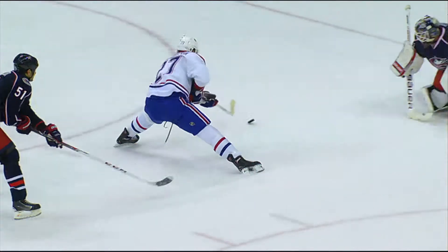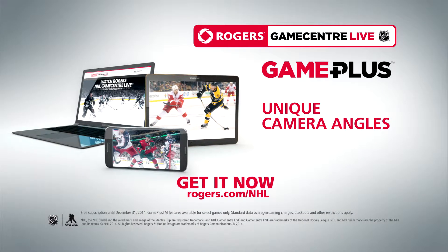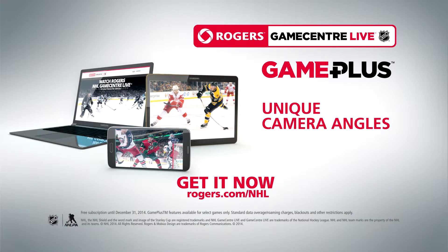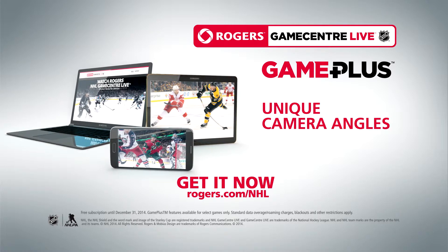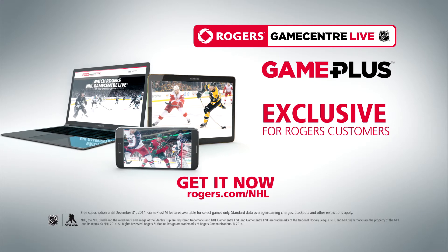Rogers NHL Game Center Live, now featuring Game Plus. Truly reinventing the way Canadians watch hockey. Exclusive for Rogers customers. Now you can get a free subscription until the end of the year with any of your internet or wireless data plans.